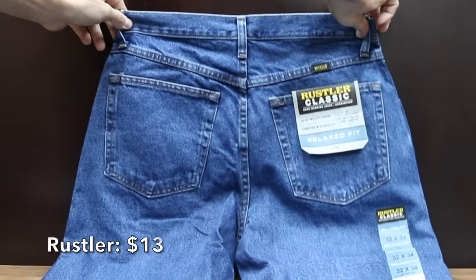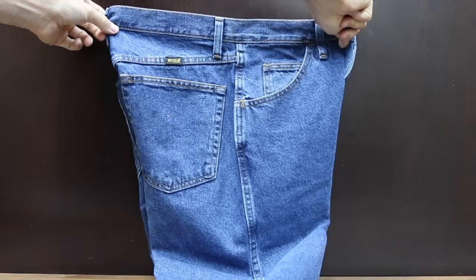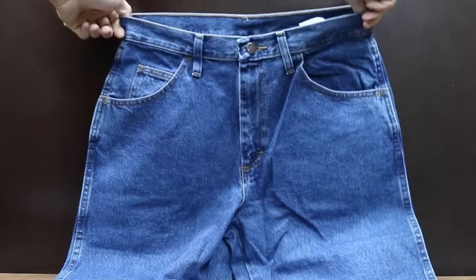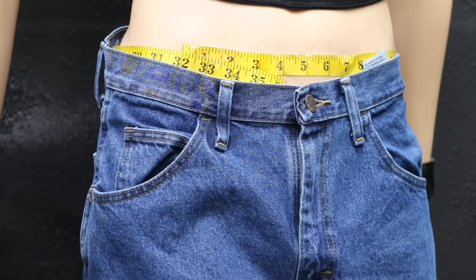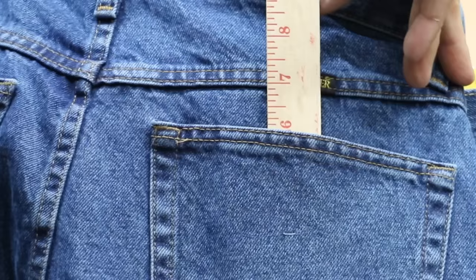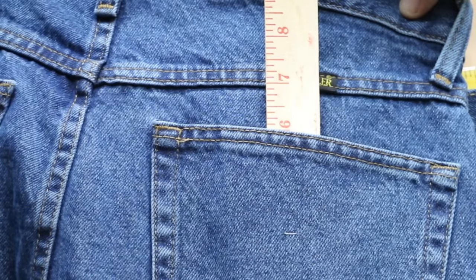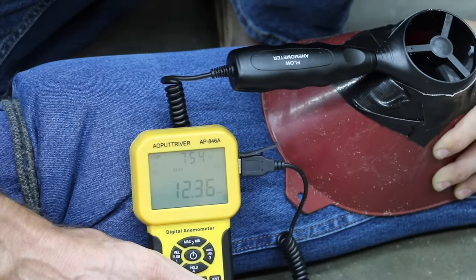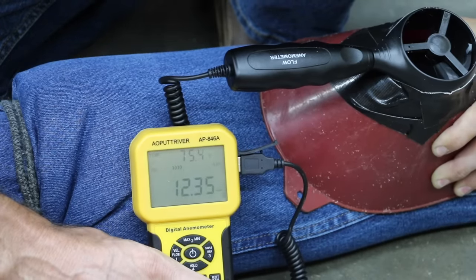At a price of $13 are these Rustlers Men's Classic Fit — five-pocket styling with a straight leg and relaxed fit through seat and thigh, made in Mexico. The waist is right at 32 inches, front pocket depth is 7 inches, and back pocket 6 inches. The Rustlers weigh 1 pound 9.5 ounces and offer a little bit better air movement than the Kirklands at 12.5 miles per hour.